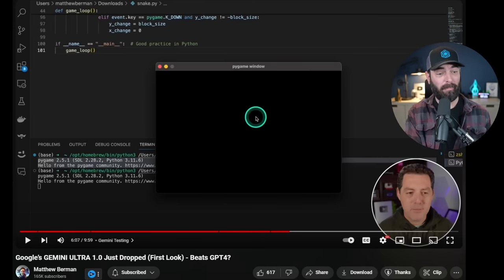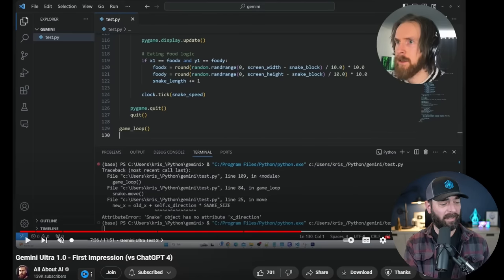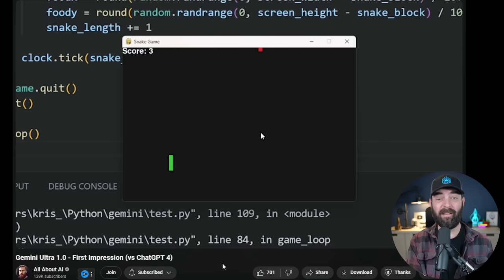Matthew Berman eventually got a game window to pop up, but clearly no snake was involved. Interestingly, Chris from All About AI ran the same snake game test — it didn't work on the first try, but after a few back-and-forth exchanges with Gemini Ultra, he did eventually get a working snake game to generate.